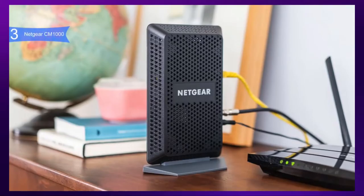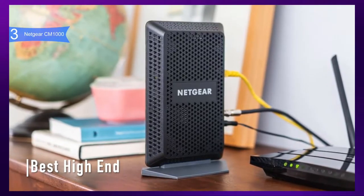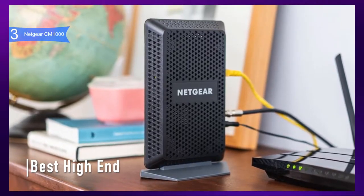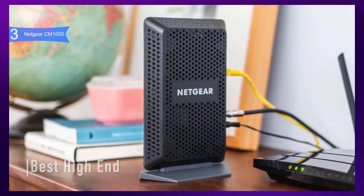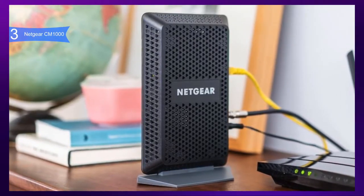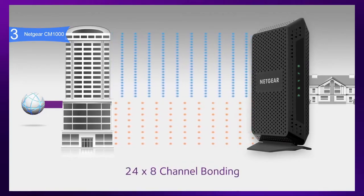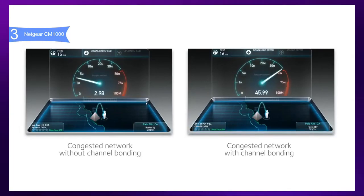In third place, we have the Netgear CM1000. This is our pick for the best high-end modem. The Netgear CM1000 is the company's offering in the DOCSIS 3.1 gigabit cable modem market, and it is also known as one of the fastest performing modems. It is available below $200. It is one of the first cable modems to support the new DOCSIS 3.1 technology, offering 32 downstream and 8 upstream channels for the DOCSIS 3.0 connection, and 2 OFDMA downstream and upstream channels for the DOCSIS 3.1 connection, allowing users to take advantage of the fastest download speeds available from their internet service providers.